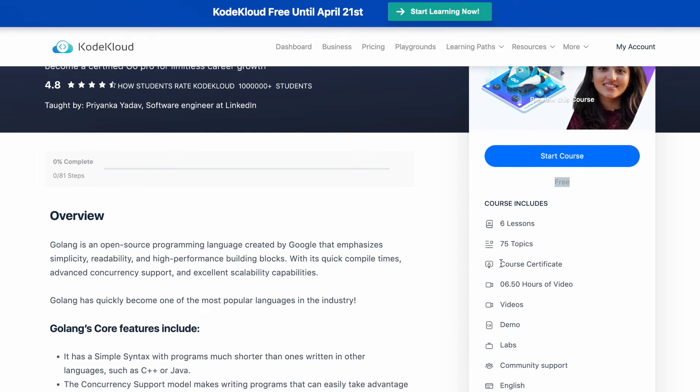After completing the course, you can also get your course completion certificate for free of cost, provided that you complete the course within these seven days.